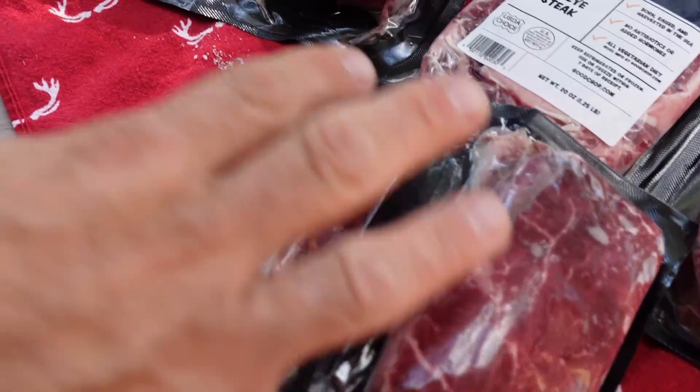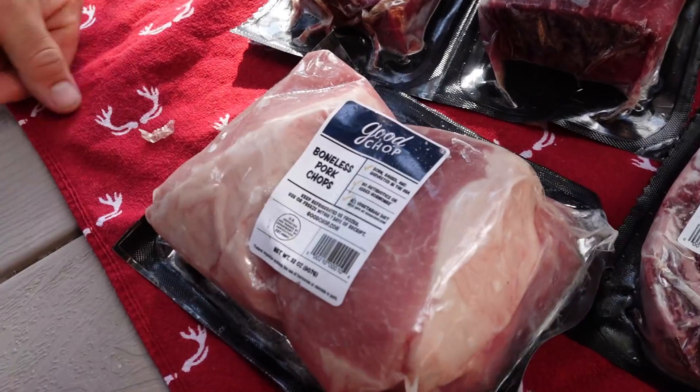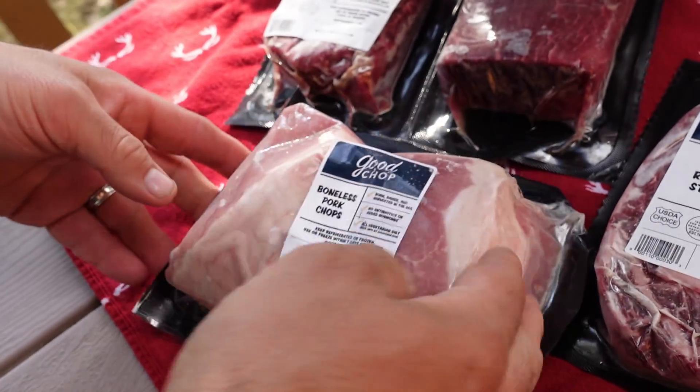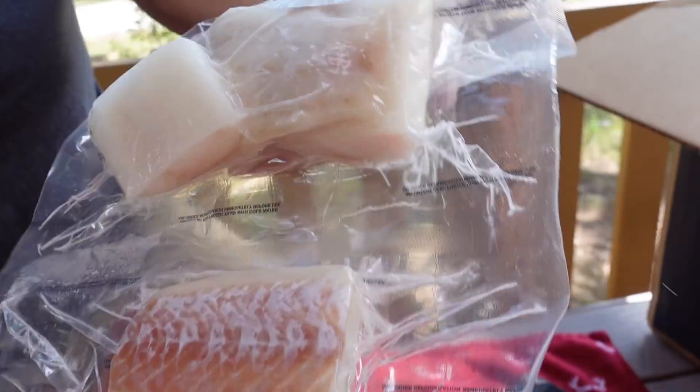Next we have a two-pack of filet mignon, 12 ounces total — six-ounce fillets. Boneless pork chops, 32 ounces. Yes, that's four pork chops — four eight-ounce pork chops. After much deliberation at age 49, apparently I'm forgetting basic math, which was the only kind of math I was ever good at.